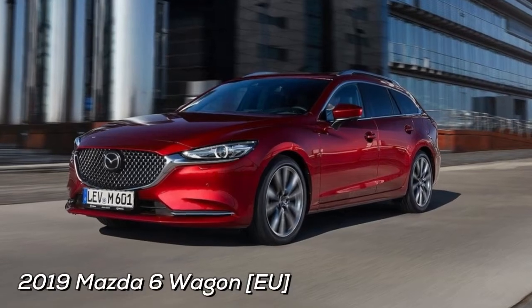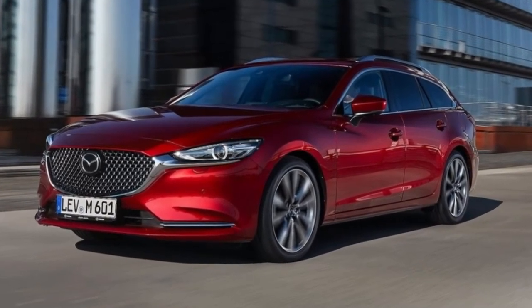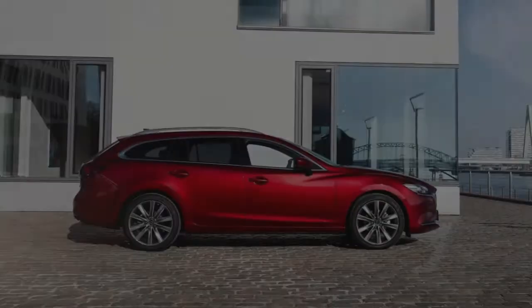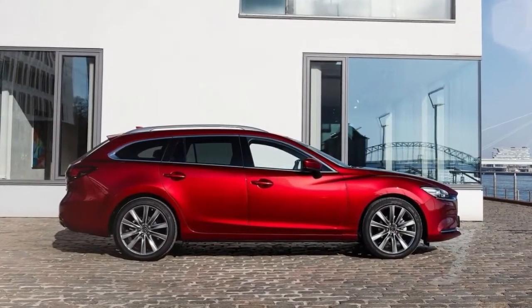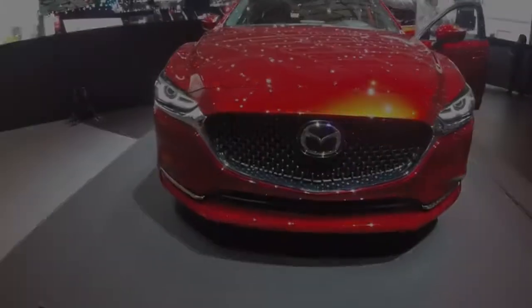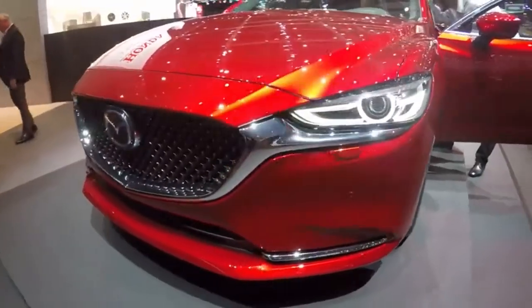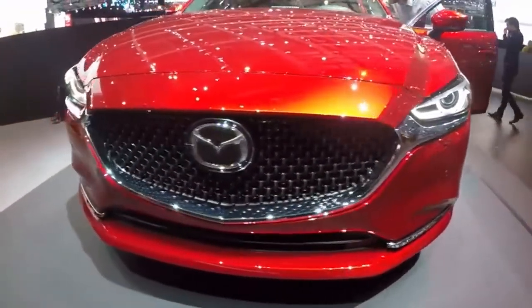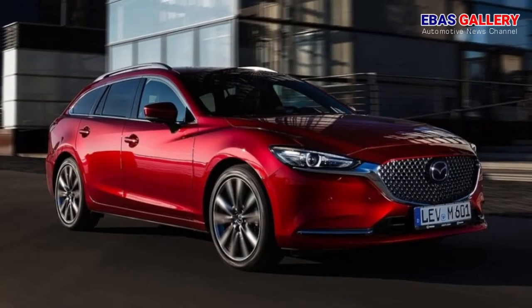Welcome to a bass gallery. The new Mazda 6 wagon made its world debut, and the sedan its European debut at the 2018 Geneva Motor Show. The latest update to the Mazda 6 is the most comprehensive yet, offering enhanced quality in almost every detail of Mazda's flagship model. It features a more mature, elegant and refined exterior design.